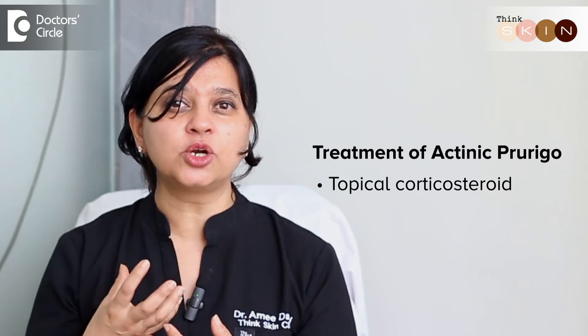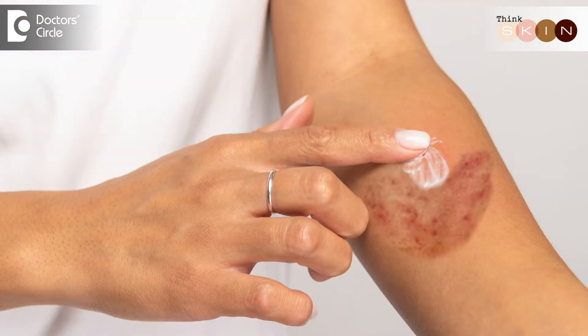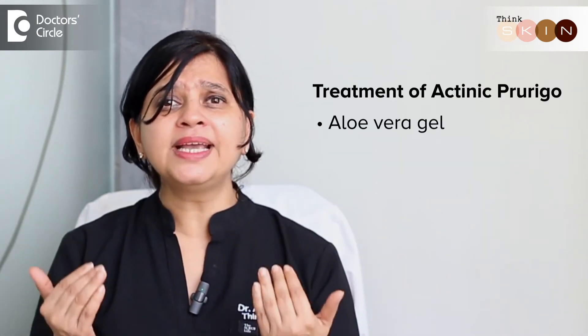We need topical treatment as well, like a topical corticosteroid to immediately reduce the inflammation, pain, and swelling. Also topical antihistamines like calamine or cooling agents like aloe vera gel can help heal faster.